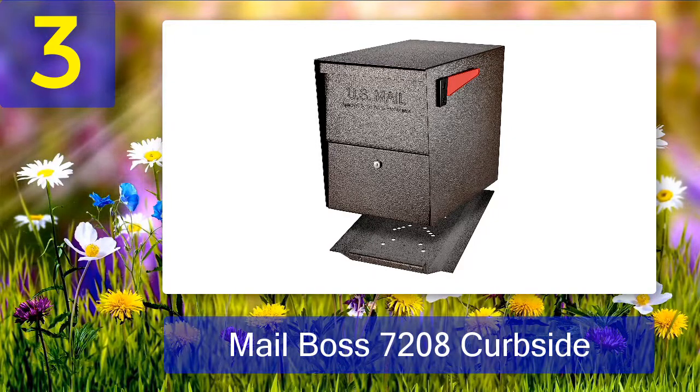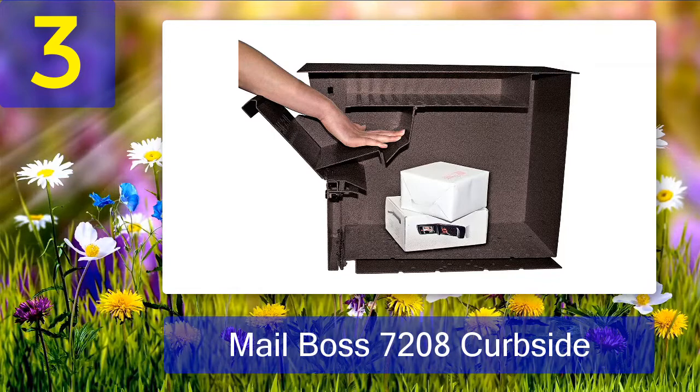I should mention the product's extra-large internal capacity as well. The mailbox held about 2 weeks of mail without overflowing during my last work trip. It's impressive as most mailboxes would barely last a week.